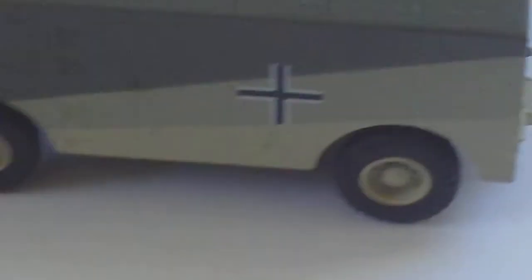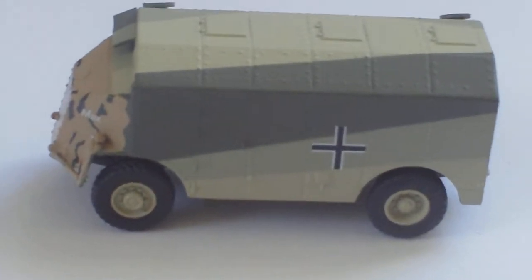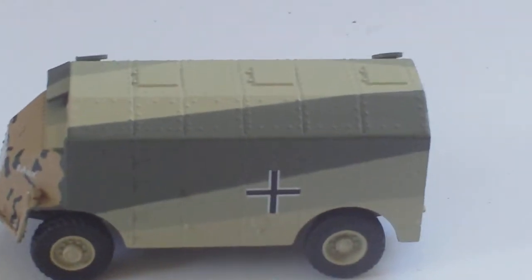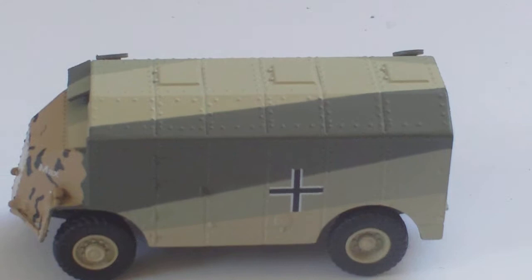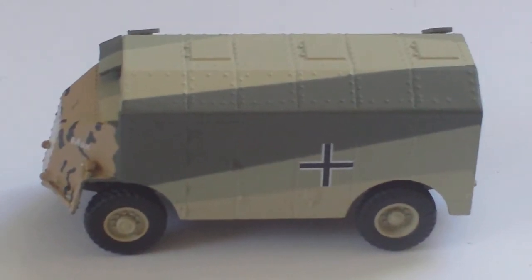What you get is a fantastic model. Basically it's an AEC Matador truck chassis with an armoured body, used by Royal Signals and accepted from 1941 as an armoured command vehicle, with maps and tables inside it.